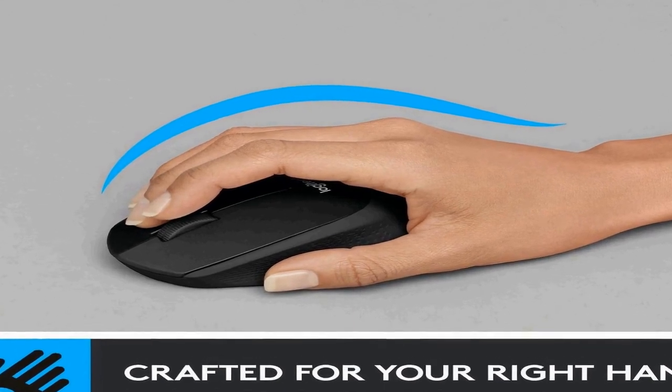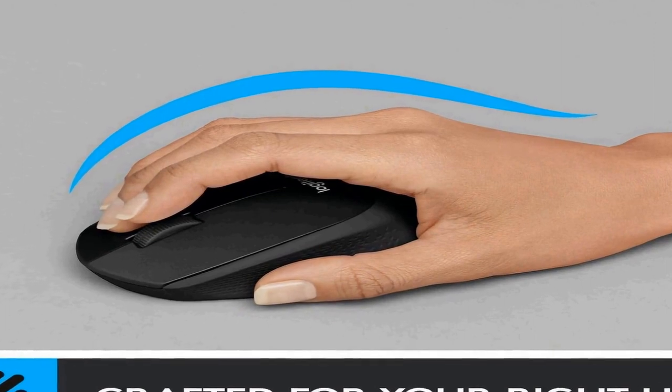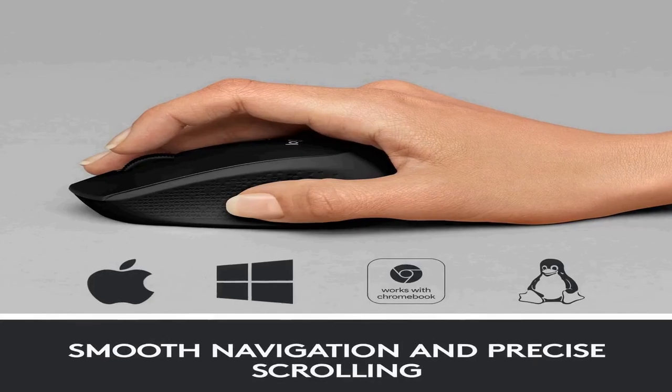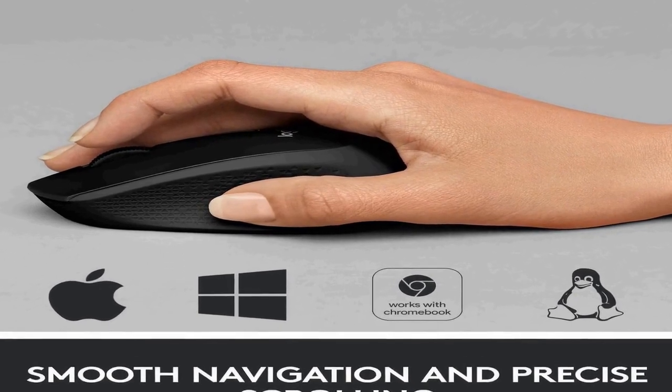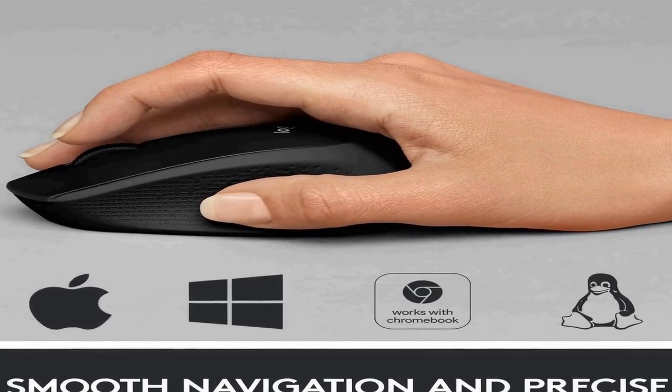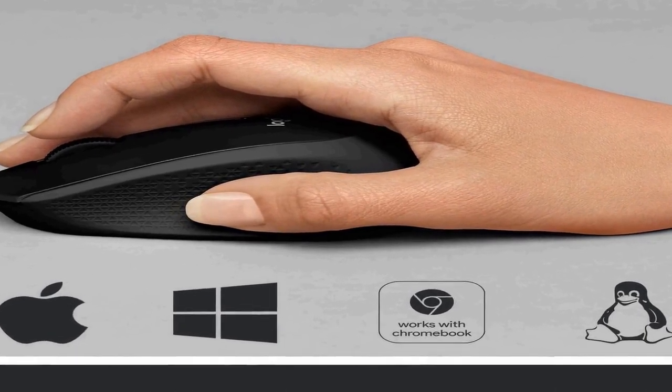Crafted for comfort: with contoured grips made of soft rubber, the noiseless M330 Silent Plus mouse is built to give great comfort to right-handed users. Long life — this cordless mouse has a 24-month battery life and automatically switches to sleep mode when not in use, allowing you to focus on your work without the hassle of changing batteries.